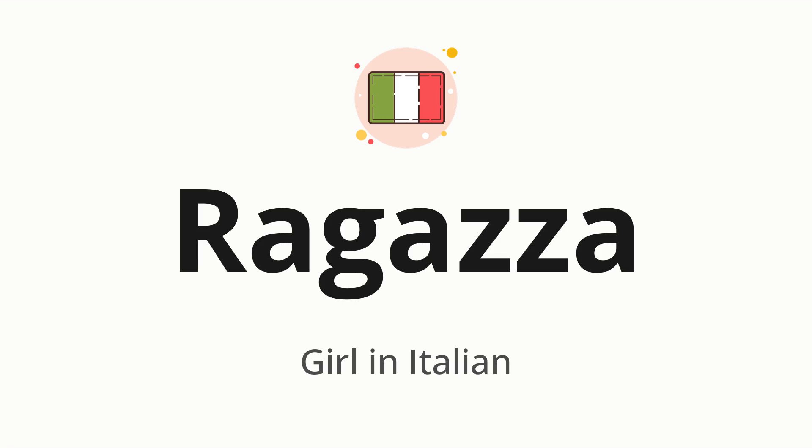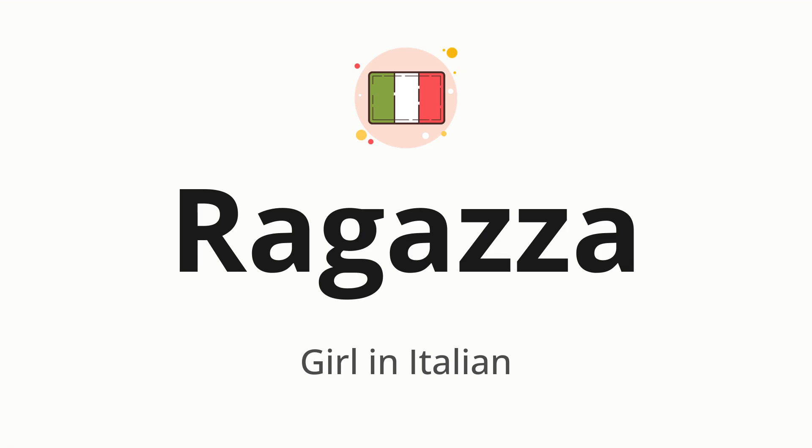Let's say it all together: ragazza. One more time, ragazza. Now let's split the word into syllables and then pronounce each syllable one by one.